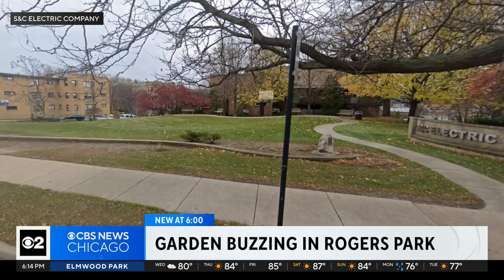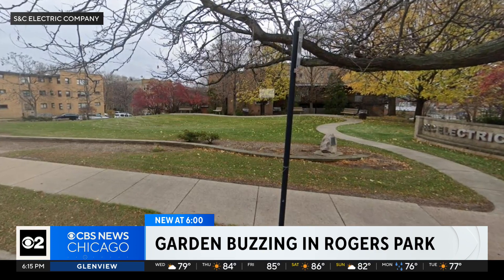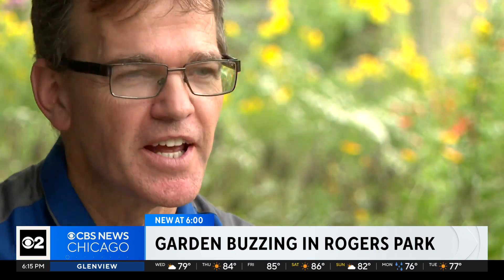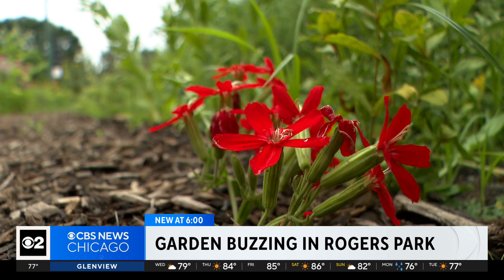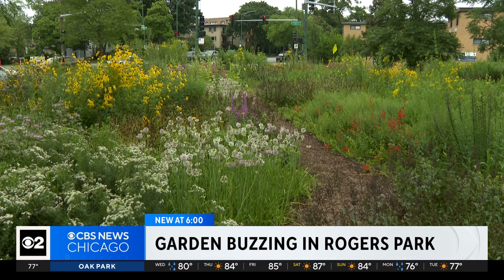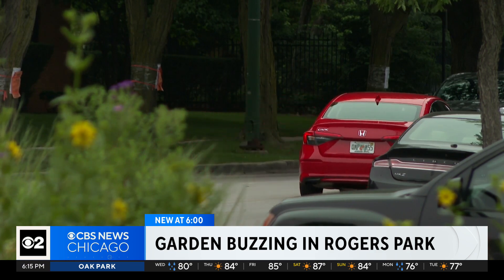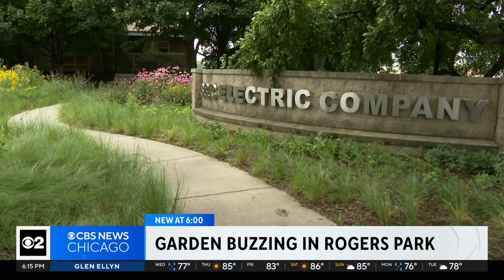This is what the corner of Pratt and Ridge Boulevards looked like last year — a nice quiet park with grass. If you look around today, you can see bees, butterflies. It's a black and white change from what we had last year. The pollinator garden is now open to the public. We're in a residential neighborhood, we like to be good neighbors, and so this was one great way that we could do something right out here in public and let the neighborhood share in.